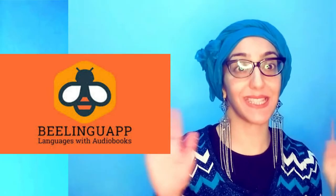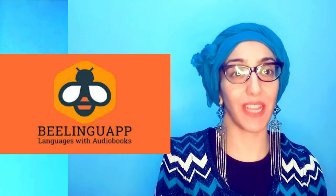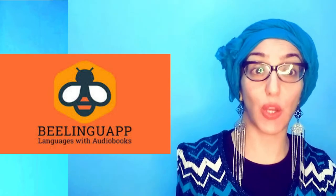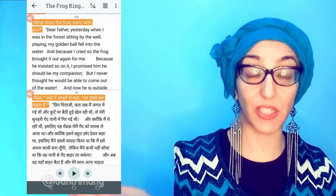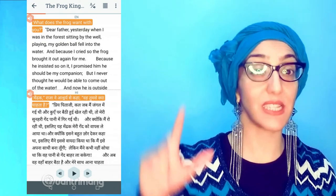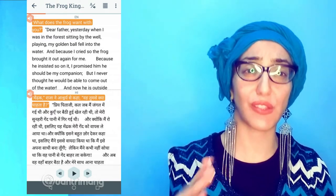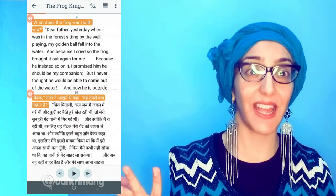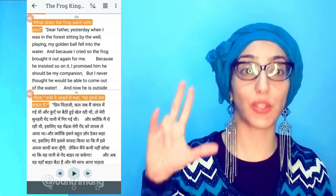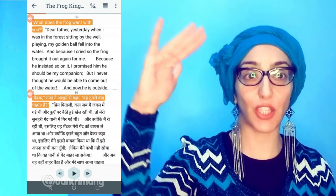Number two is the Beelinguapp. What's so good about this app? This app has your language — your first language — and it also has English. When you download it you will see all these different stories, and when you click on a story you will see that it comes up in two sections.